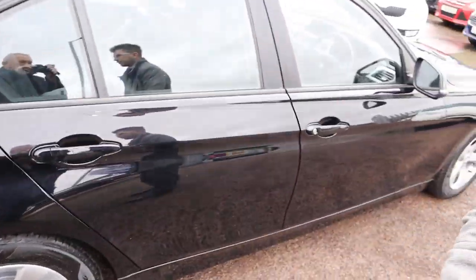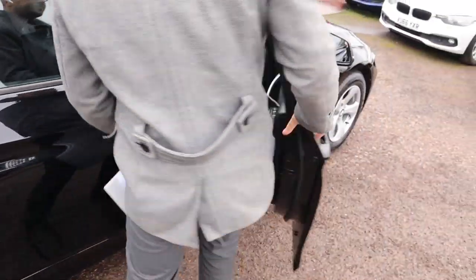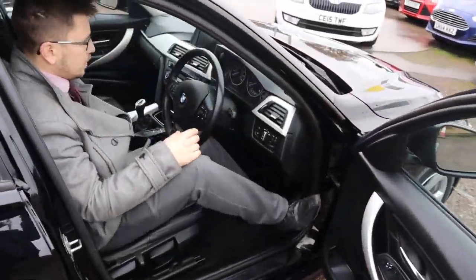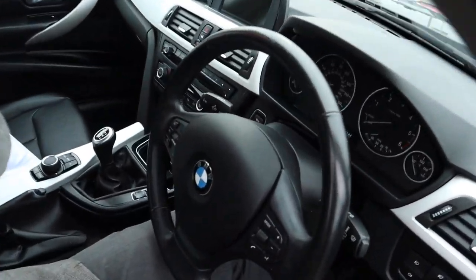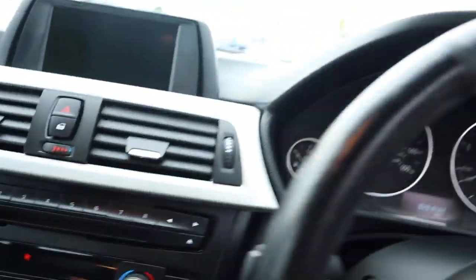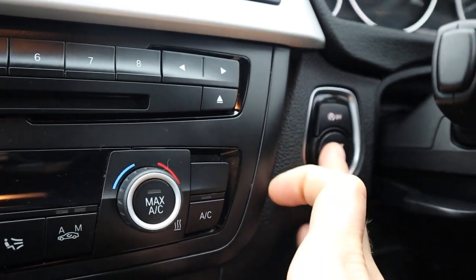So it's a keyless start — all you need is the key with you. You put your foot down on the clutch and press the start button.